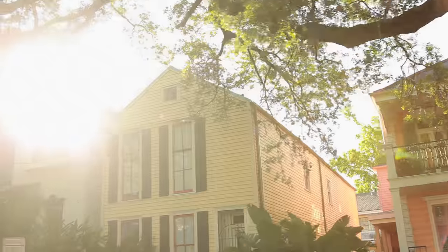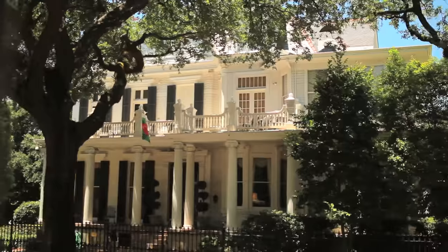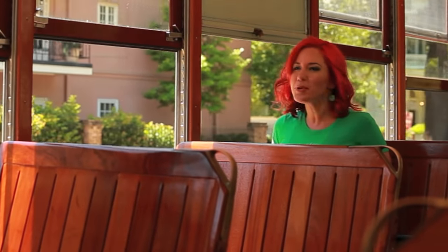After you've traveled out of the CBD, you'll come into the area that we call the Garden District, and that's where you'll see a lot of your St. Charles Avenue mansions. They're just so majestic, and they're surrounded by beautiful oak trees.